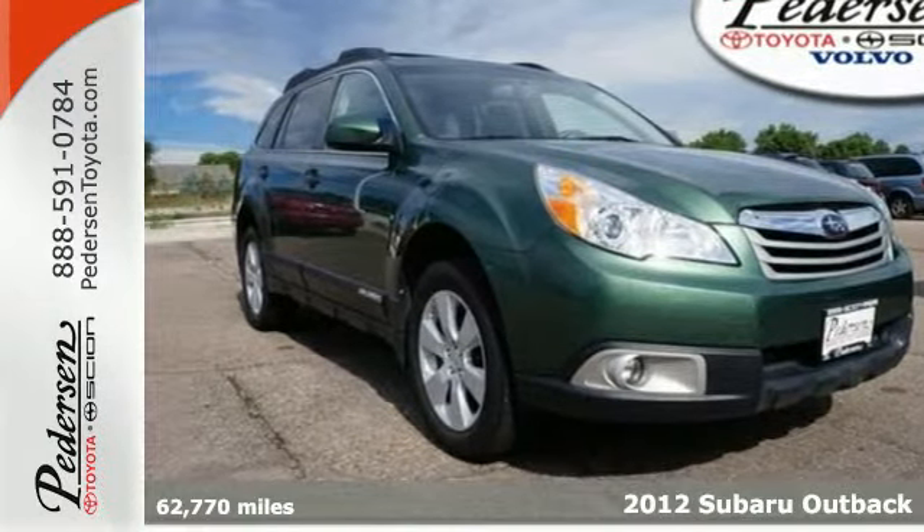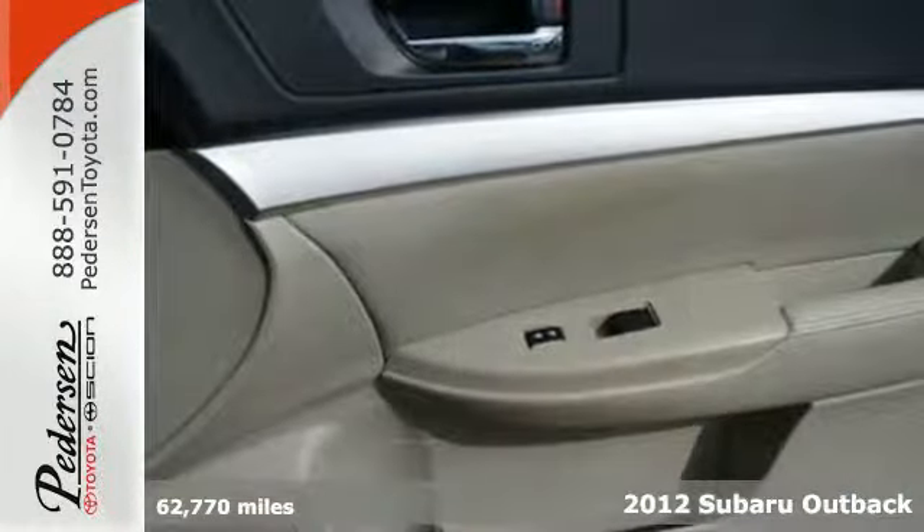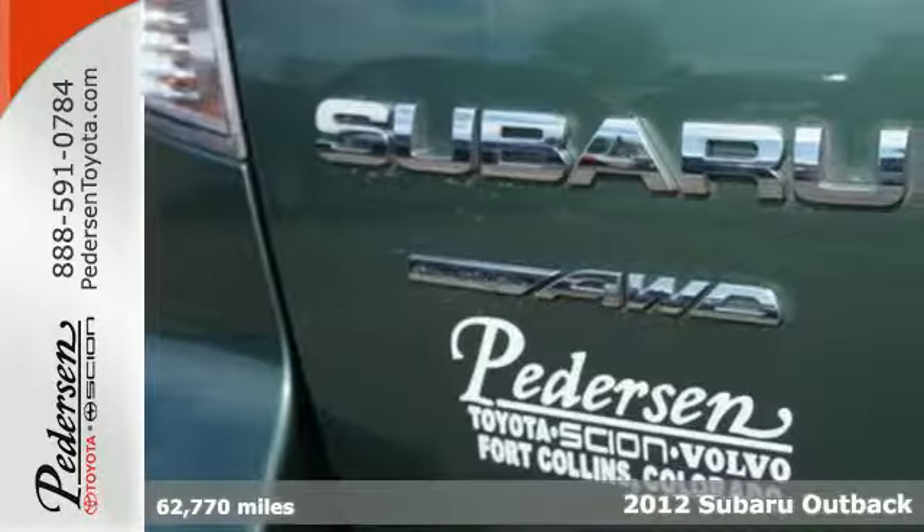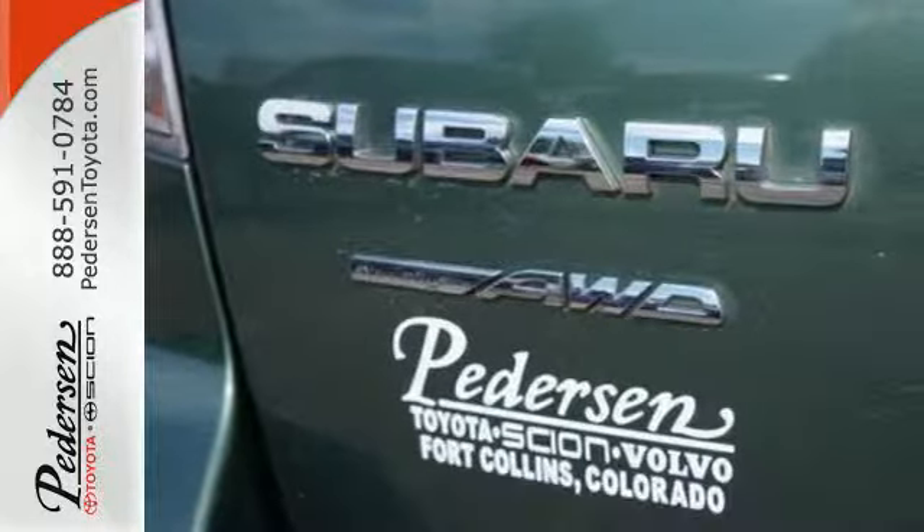It's a 2012 Subaru Outback. This sport wagon is loaded with standard state-of-the-art features, including cruise control, air conditioning, a rear spoiler, as well as the safety of multiple airbags, stability and traction control, and anti-lock brakes.